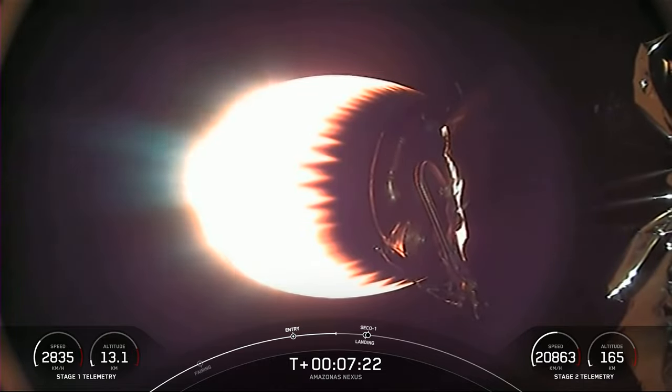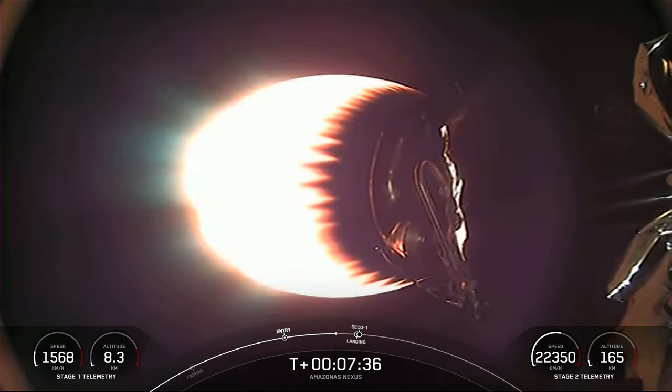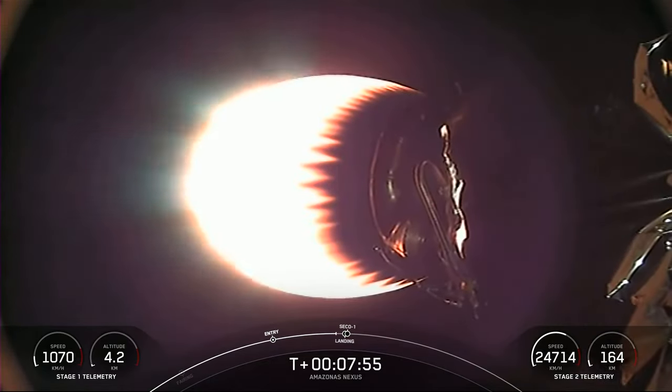The Merlin engines on board both the first and second stages are quite similar but optimized differently. The Merlins on Stage 1 are optimized for sea level, achieving approximately 190,000 pounds of thrust during ascent and descent. At liftoff, Falcon 9's first stage has thrust greater than five 747 airplanes at full power and is consuming approximately 700 gallons of fuel per second. By contrast, the MVAC engine is optimized for approximately 220,000 pounds of thrust in the vacuum of space.